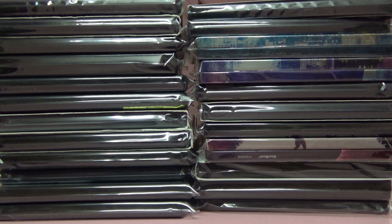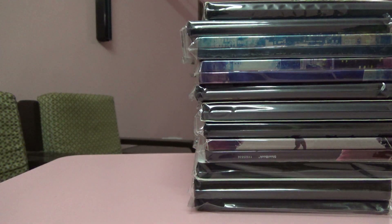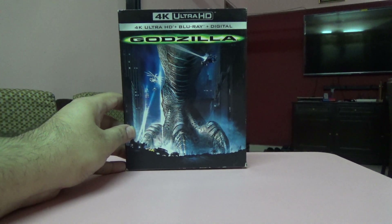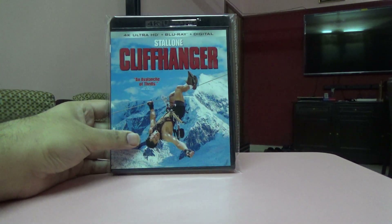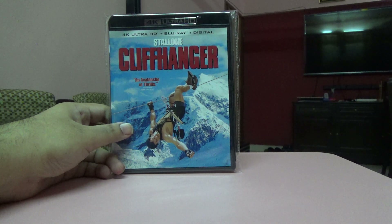I'm going to show you all of these one by one. The first one is Godzilla — this is a Blu-ray and 4K set with a slip cover. That was the older film and it has a digital code with it. This is a US edition.